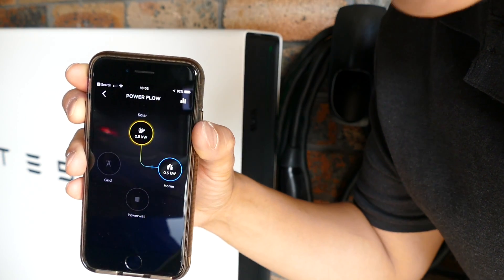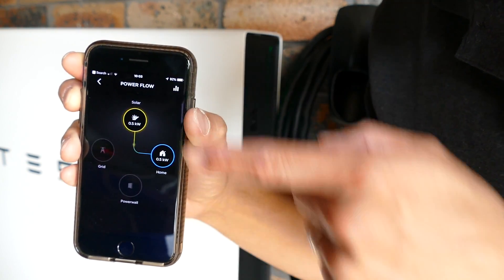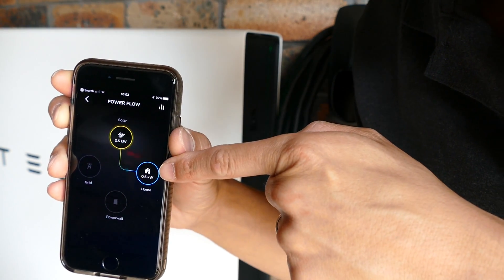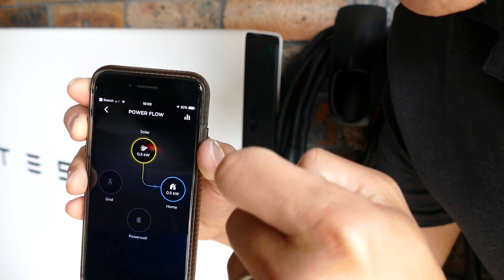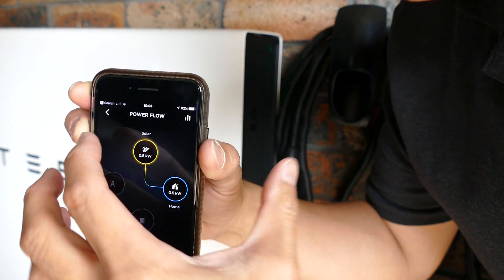Let's have a look at Powerflow. It's only producing 0.5 kilowatt from my solar array, and it's going straight to the house. But normally, if there's any excess, it'll charge to the Powerwall 2. As you can see, the grid's not being used currently, because the solar array is working.